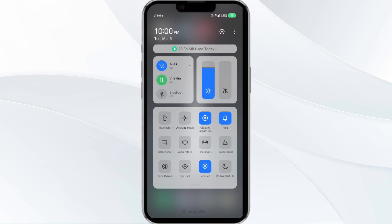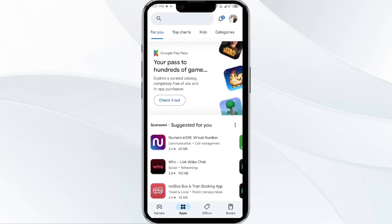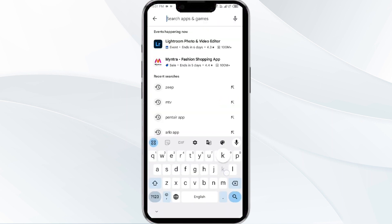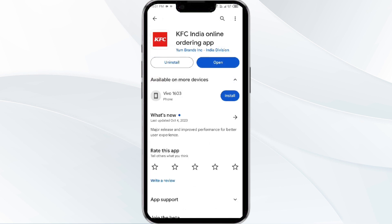The third solution is to update the KFC app to the latest version. To do this, head to the Play Store and search for the KFC app. Select the app and if an update is available, you will see an update button next to the app. Tap on it to update the app to the latest version, then launch the app again.